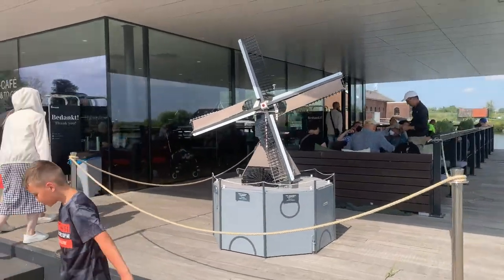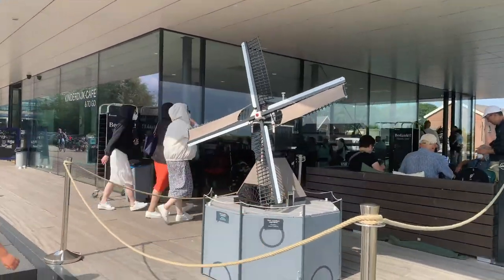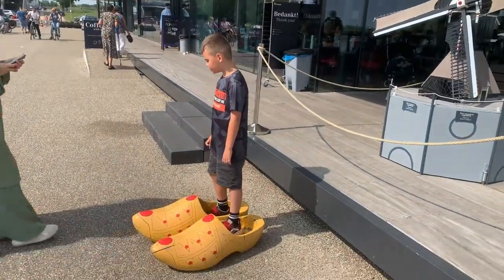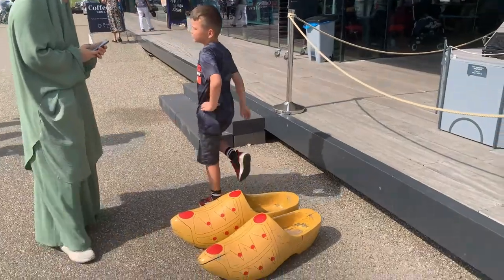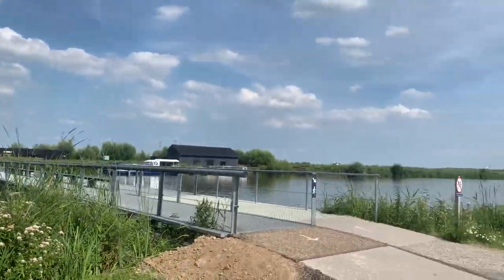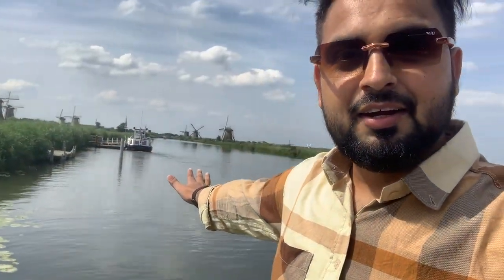This is a small windmill structure and this is the name of the village. As I have shown you earlier, there are wooden shoes here — they are also kept here and people click their pictures. As you saw in the last video, I showed you the modern windmill. This time you can see the old windmill behind me — it is also still producing. But at this time, this is a tourist place.